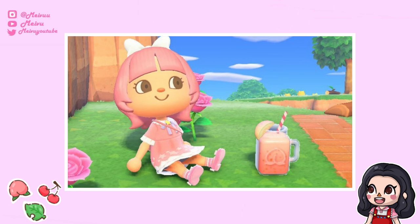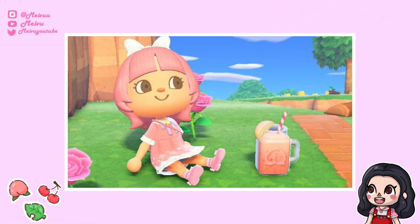That's everything for today's video. Let me know in the comments what you think of the update and Happy Home Paradise. If you want to check out more Animal Crossing videos, I'll leave my playlist in the description box below. Hope you enjoyed watching — see you next time!